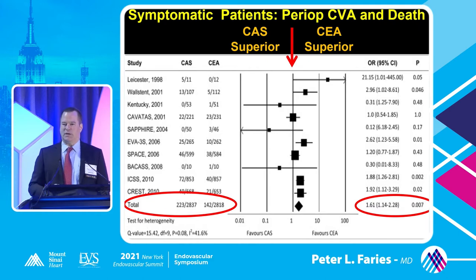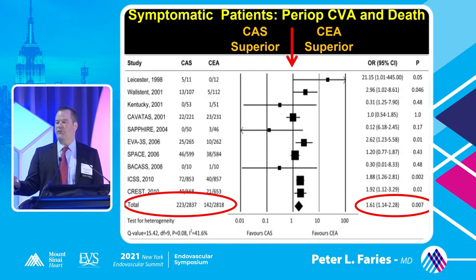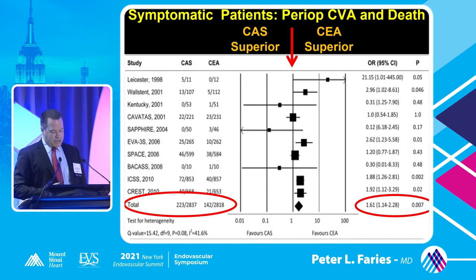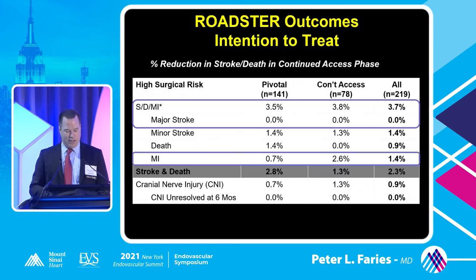If you look at all the randomized prospective trials that compare stenting to endarterectomy, there is a preponderance of superior outcomes for endarterectomy as compared to angioplasty and stenting. The majority of these trials are in symptomatic patients. Most of them show a benefit for endarterectomy compared to stenting, and in aggregate it's a clear statistical benefit in these symptomatic patient populations.